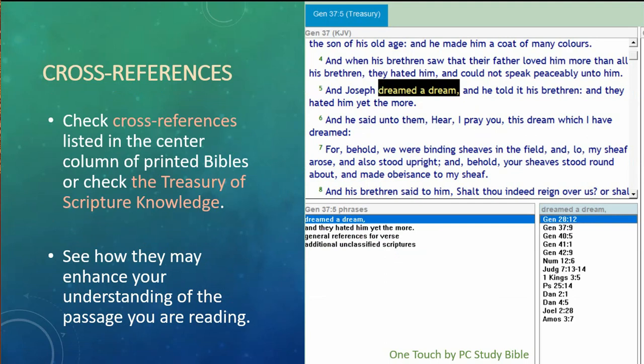Another thing you want to do is check cross-references, which are often listed in the center column of printed Bibles, or check the Treasury of Scripture Knowledge. This allows us to see how certain words or phrases can enhance our understanding of the passage. A lot of times you'll also have footnotes that give you other passages to read — a variety of ways to know what other passages may be related or have a similar idea.